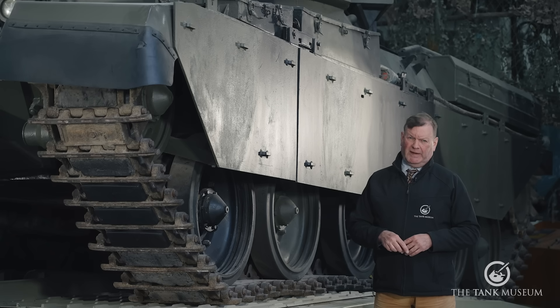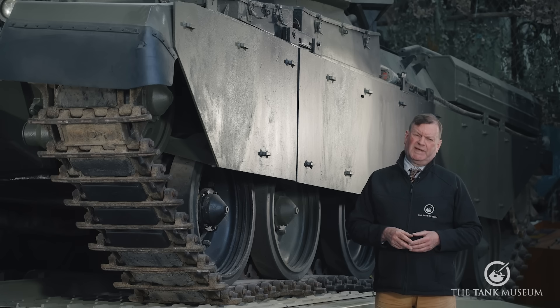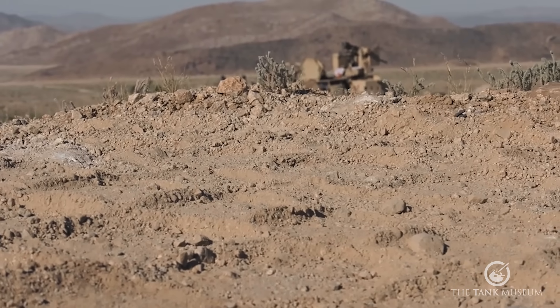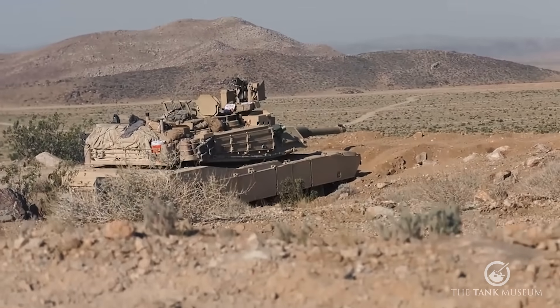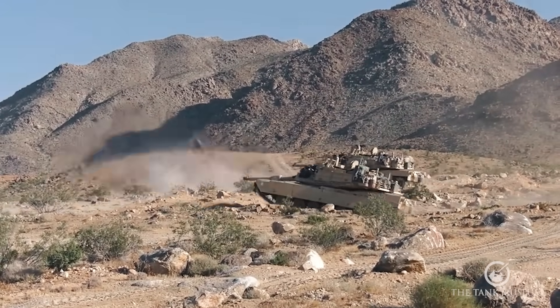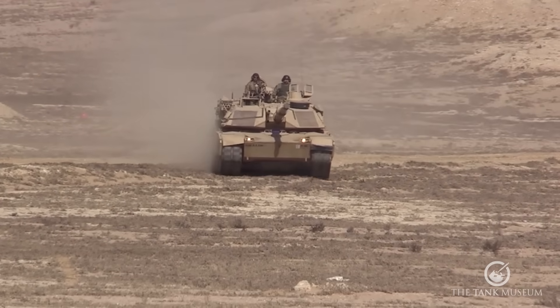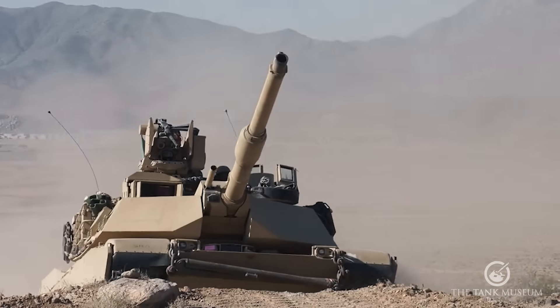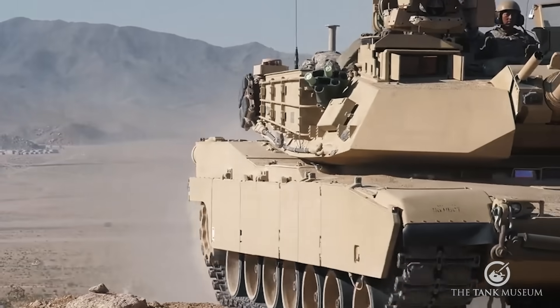At close range, the effect of an APFSDS round can be absolutely devastating. US Army Abrams Tank Officer Captain Jason Conroy reported that in one engagement in Iraq, Sergeant Cully Alexander fired a sabot round and the T-72 virtually disintegrated. Its engine was knocked out of the main body and its turret was popped and sent spinning into the air. The next day the turret was found over 300 metres away on top of a three-storey building.